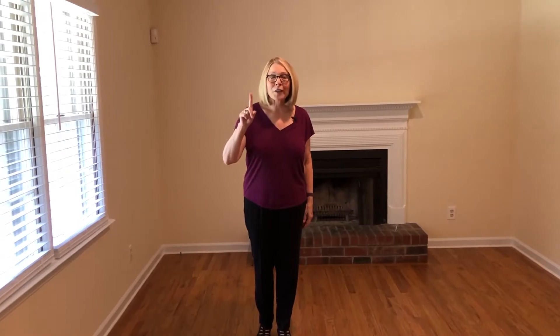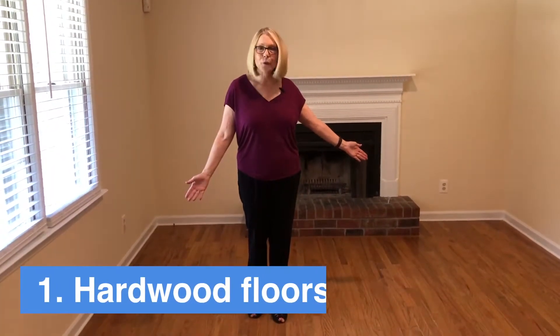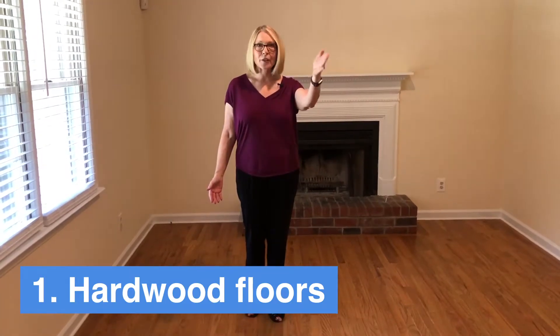And my number one favorite thing about this house in Beaufort is the hardwood floors throughout the main level, upstairs the hall, and all the bedrooms. Hardwood floors throughout the main and upper level.